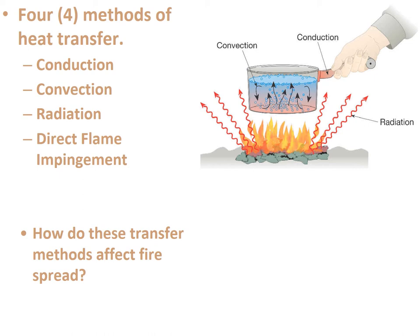The last method is direct flame impingement — kind of implied. If I have a couch and it's literally in the fire, the direct flames will catch the couch on fire. If you have any questions, write them down and ask someone at your department or grab one of the instructors.